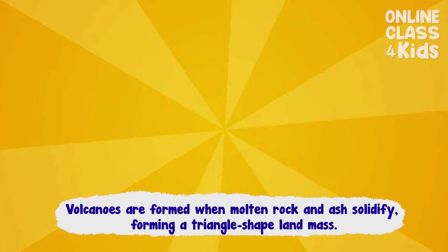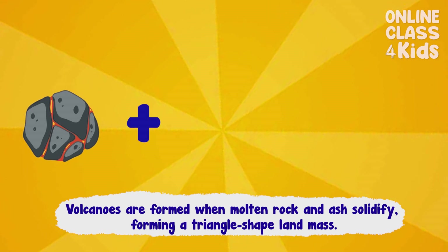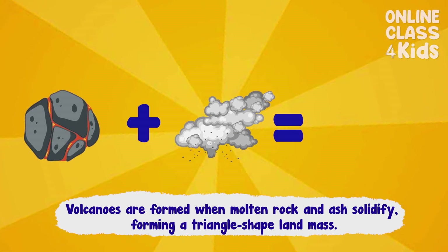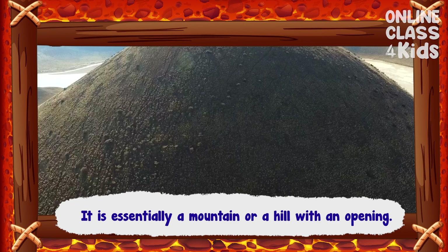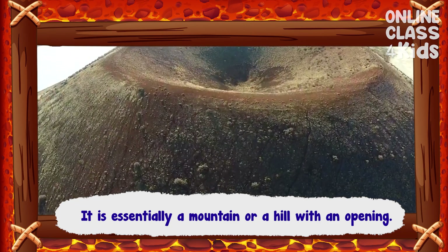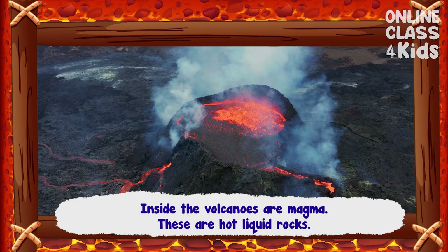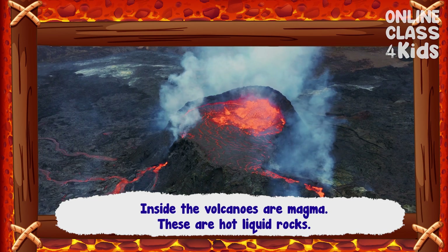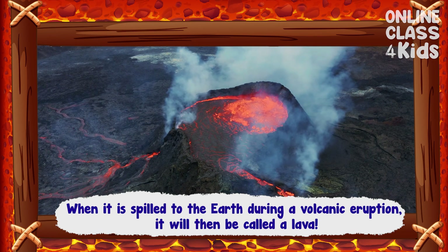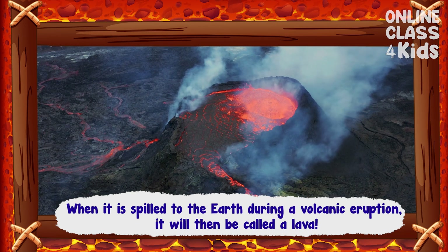Volcanoes are formed when molten rock and ash solidify, forming a triangle-shaped landmass. It is essentially a mountain or a hill with an opening. Inside the volcanoes is magma — these are hot liquid rocks. When it is spilled to the Earth during a volcanic eruption, it will then be called lava.